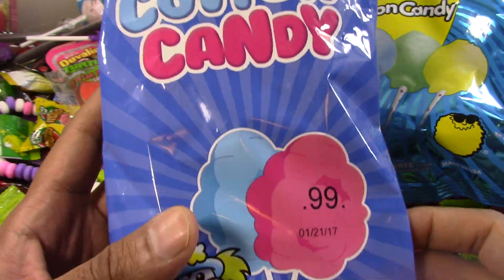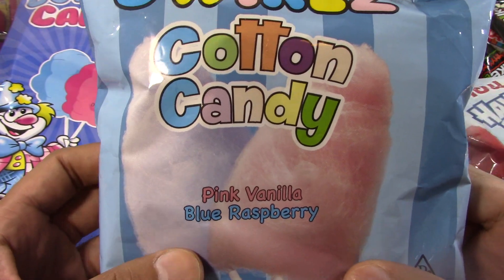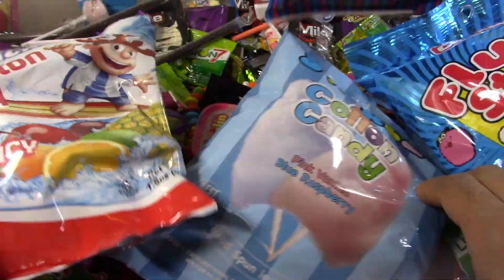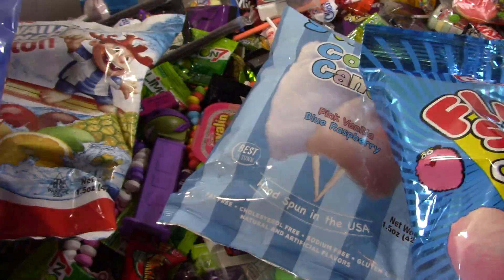And we got the 99-cents one. The cotton candy. And we got the blue raspberry, pink vanilla. And we got the Hawaiian punch. We're going to compare these two and these two.